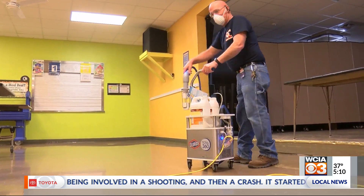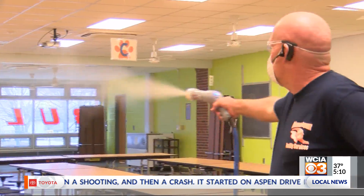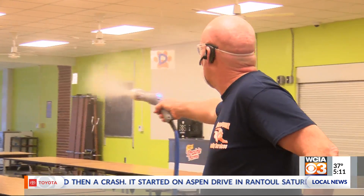It costs $3,500 to $4,000 per unit. Right now they have two for the district, and they're hoping to get more for the next school year and also see some positive results from the new system.